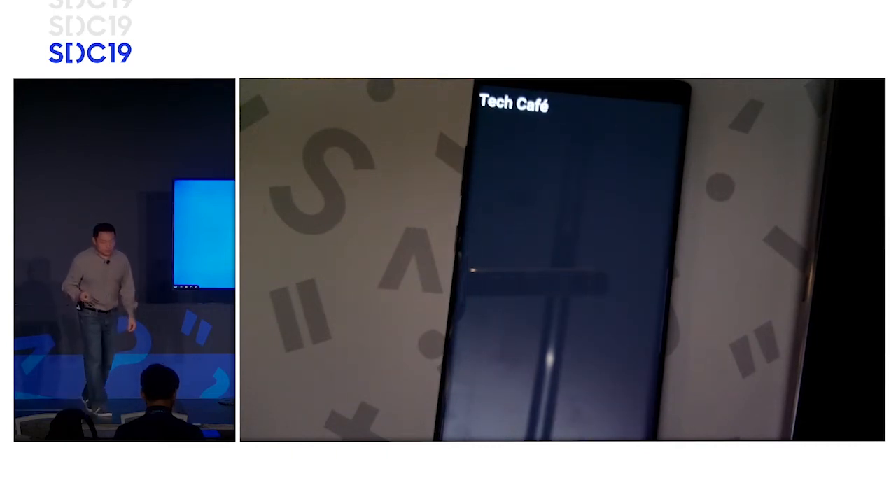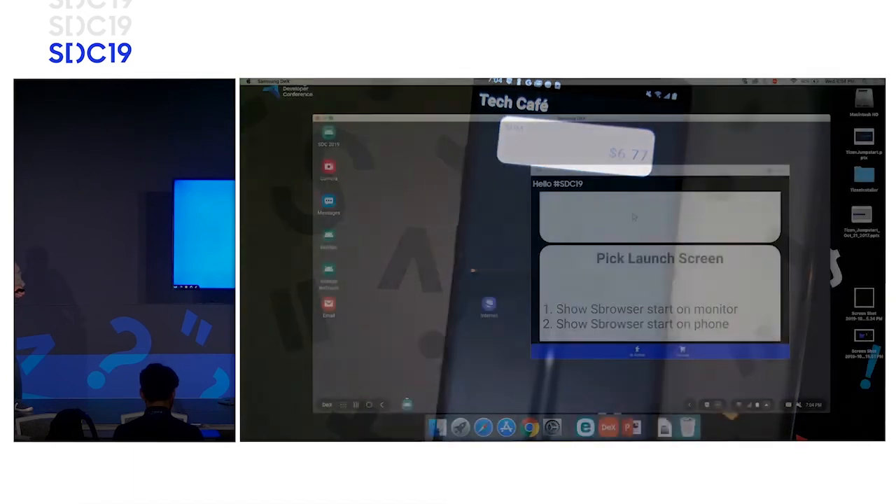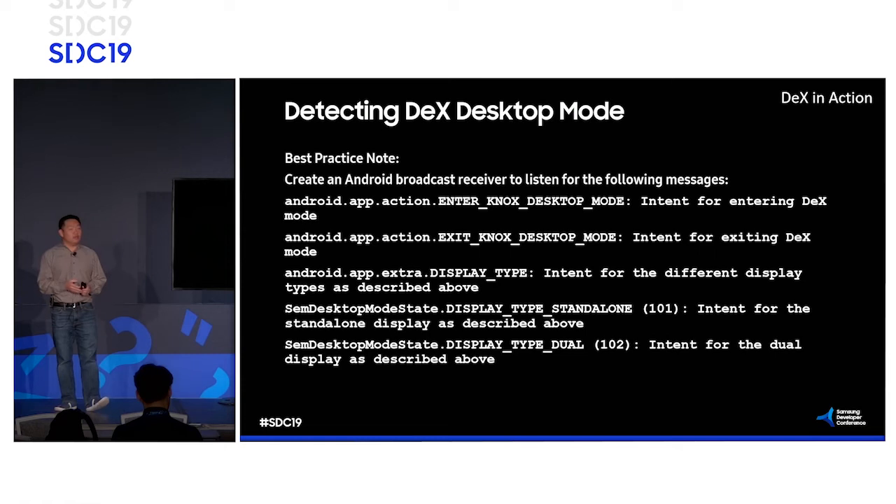How do we detect desktop mode? It's essentially just the Android broadcast message — an intent filter — to know whether the device is in DeX mode. You'll need to understand these events to build the seamless transition and make the right action. Depending on when the DeX desktop gets enabled, you can launch secondary applications based on that. Really simple, easy intent filters — pretty standard stuff in Android.